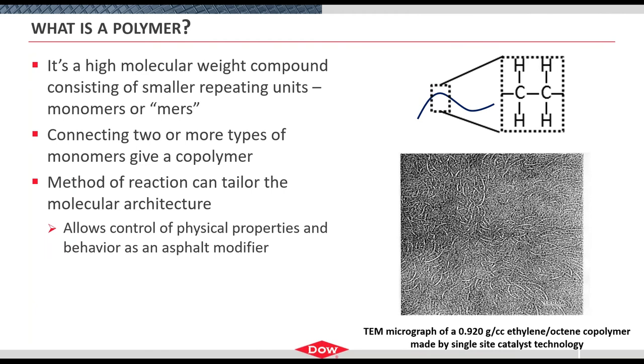What exactly is a polymer? Simply, it's a high molecular weight chemical compound consisting of smaller repeat units called monomers or mers. If you look at polyethylene as an example, it's a simple polymer — all carbon and hydrogen — with a hydrogen-to-carbon ratio of two-to-one because it's all saturated. A polymer chemist can start throwing in other monomers. If you have two or more types, that's a copolymer. You can have a terpolymer for three monomers, and so on.